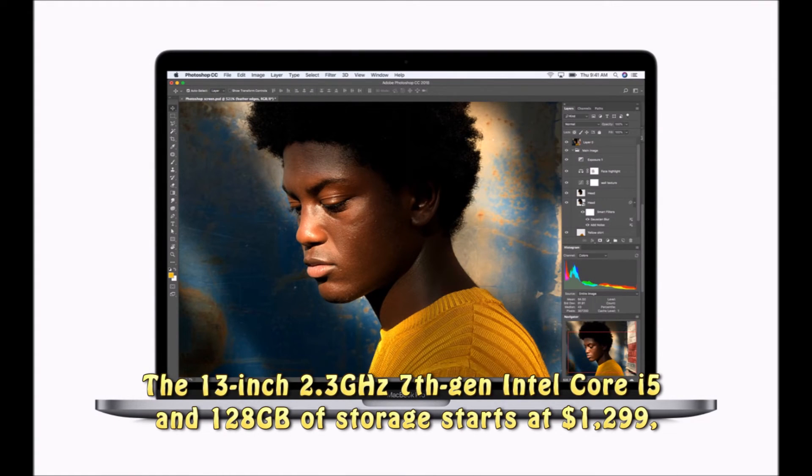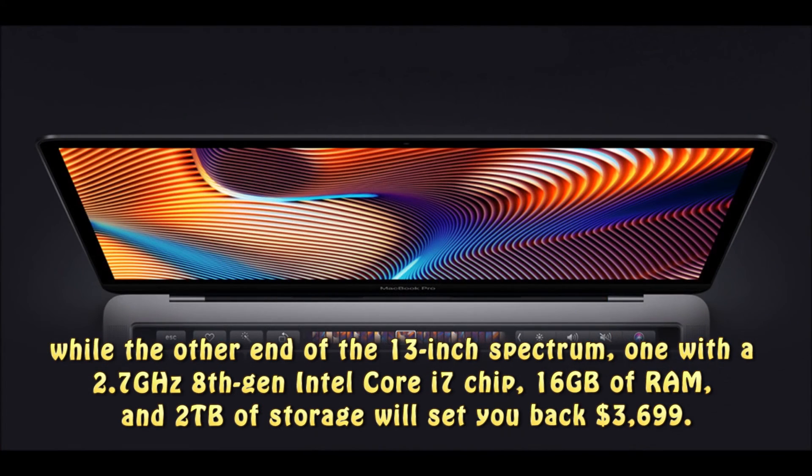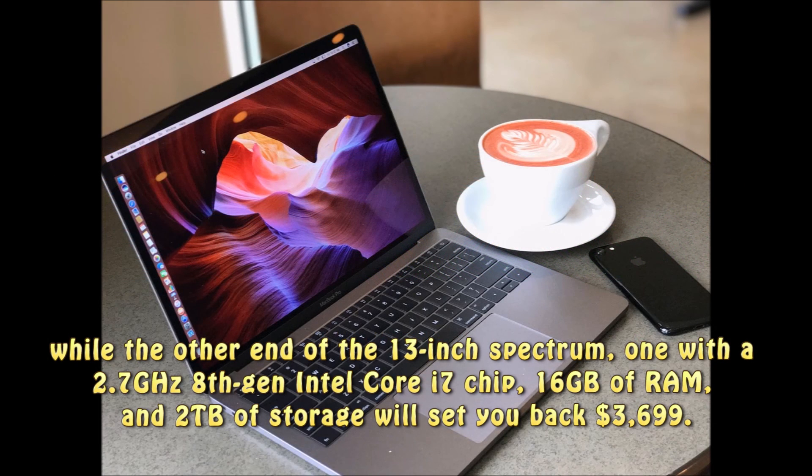The 13-inch MacBook Pro with a 2.3GHz 7th Gen Intel Core i5 and 128GB of storage starts at $1,299, while the other end of the 13-inch spectrum — one with a 2.7GHz 8th Gen Intel Core i7 chip, 16GB of RAM, and 2TB of storage — will set you back $3,699.